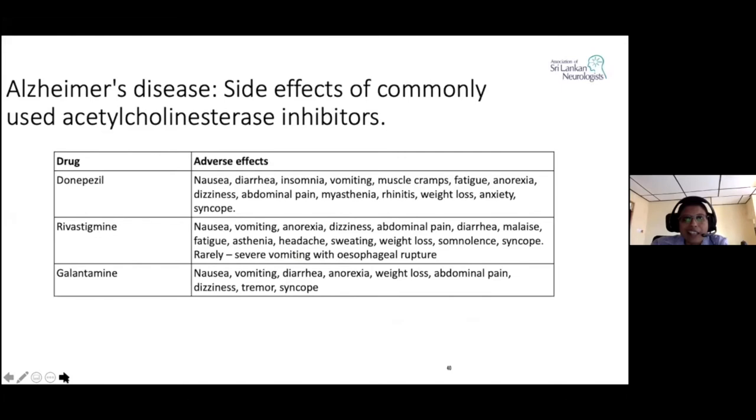As with any drug, we have side effects. The most common side effects for donepezil are nausea, diarrhea, insomnia, vomiting, muscle cramps, fatigue, anorexia, dizziness, abdominal pain, myasthenia, rhinitis, weight loss, anxiety, and syncope. Rivastigmine similarly causes a lot of gastrointestinal disturbances, along with fatigue, asthenia, headache, sweating, weight loss, somnolence, and syncope.